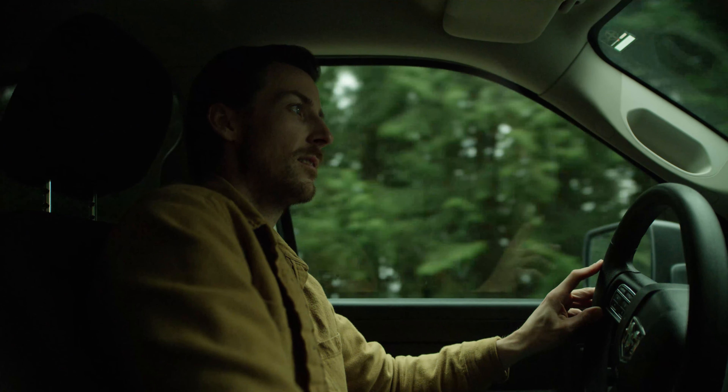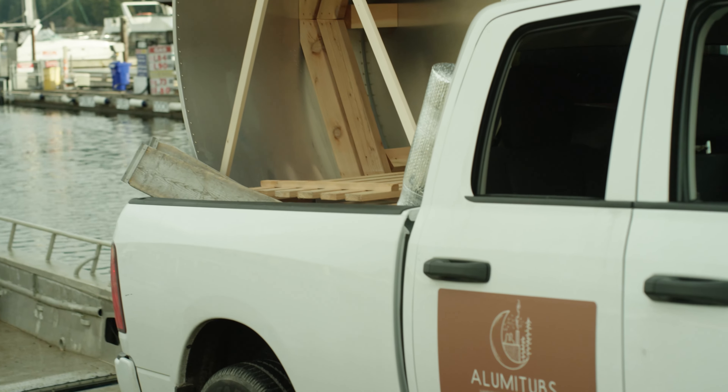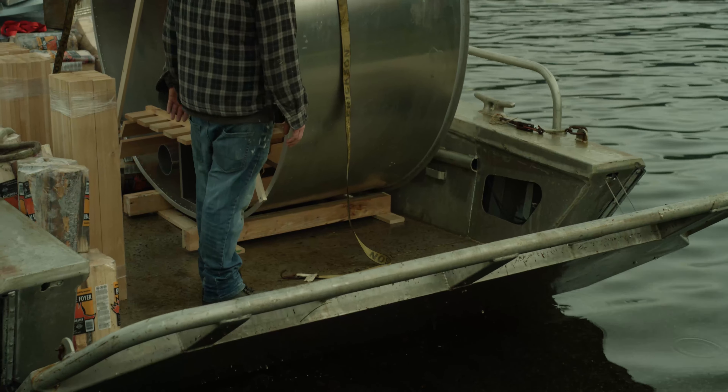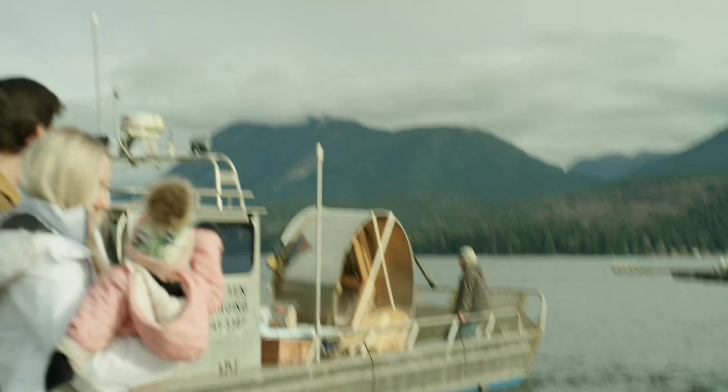For me, the most enjoyable part of it is to actually shake hands with people, go out, deliver the tubs to a barge or onto a remote property. The face-to-face interaction is definitely our favorite part, and it's a huge part of our local presence on the Sunshine Coast.